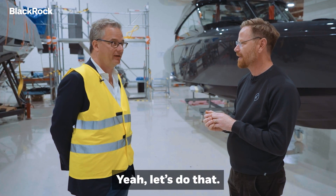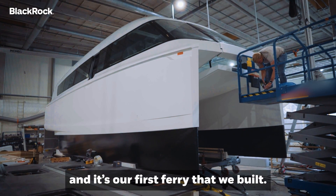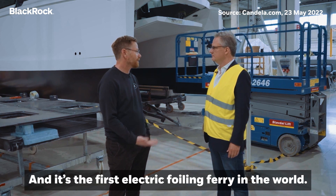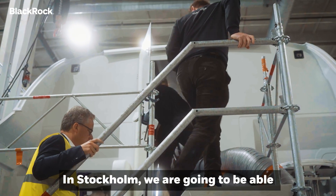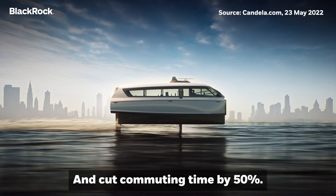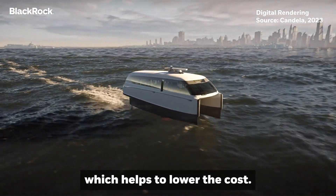Should we go over and maybe look at the ferry? This is a ferry — our first ferry that we built, and it's the first electric foiling ferry in the world. In Stockholm, we're going to be able to run much faster than boats are running today and cut commuting time by 50%. And you also need only one staff on board, which helps to lower the cost.